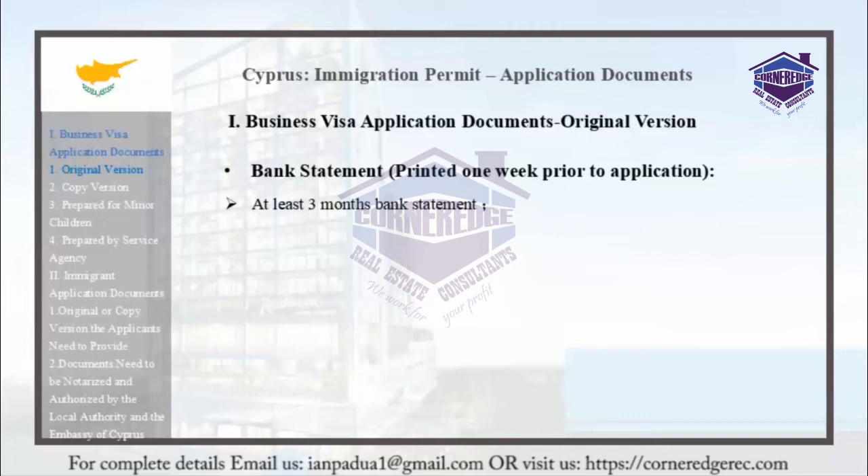This should include at least 3 months of bank statements. Applicants must show a minimum balance of $65,000 per month. The bank statements should also be stamped by the bank or government officials.